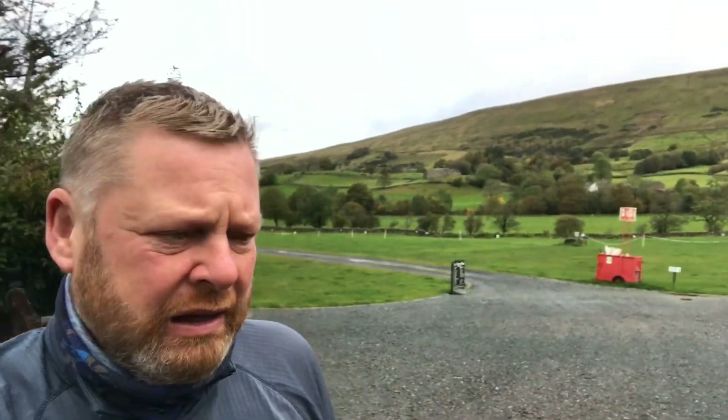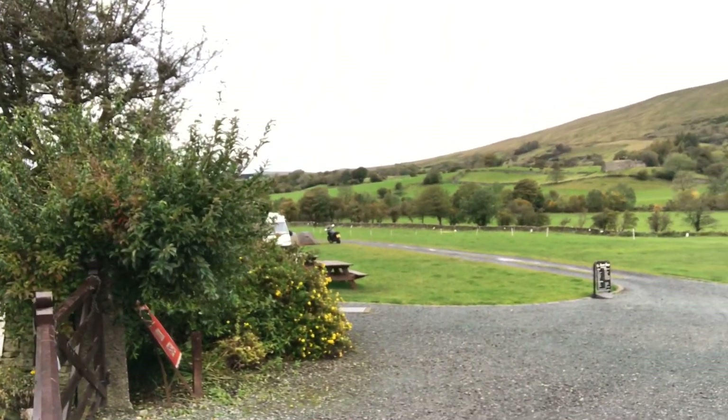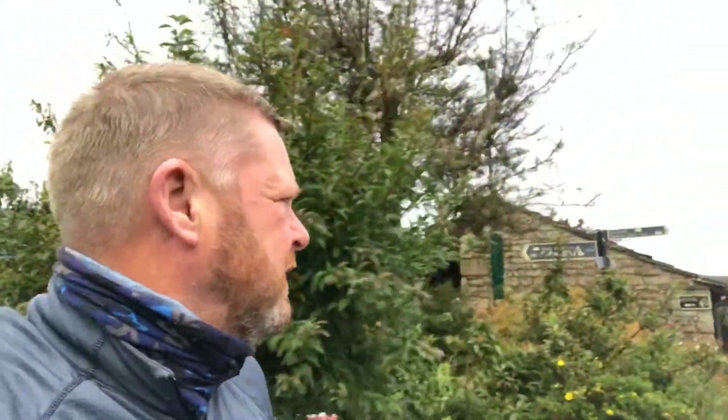So this is High Laning campsite in Dent, and the camp field basically spreads out in two different directions. I might as well just show you now. It's a fairly basic site, just what you'd expect, and that's basically the site.